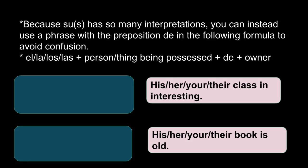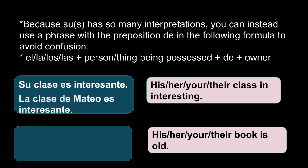The formula is: definite article (el, la, los, las) plus the person or thing being possessed, plus de, plus the owner. So for example, 'su clase es interesante' — you could interpret that as his class is interesting, her class is interesting, your class, or their class is interesting. To clarify, you would say 'la clase de Mateo es interesante.' This is a different way to express who possesses what.